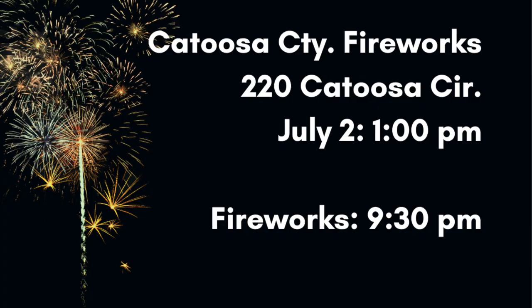The fifth opportunity is the Catoosa County Fireworks Fest, also occurring July 2nd from 1 to 9:30 p.m. This is also a free event held at the Northwest Georgia Amphitheater — just plug in Catoosa Circle. The event will include food and beverages for purchase, live music, crafts, plenty of fun for kids, and fireworks going off around 9:30.